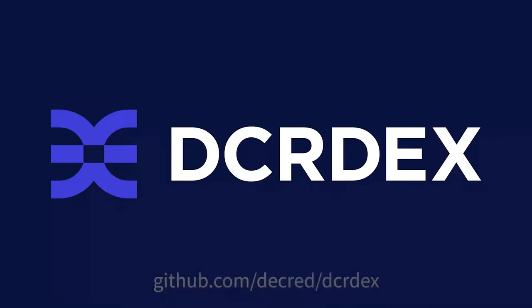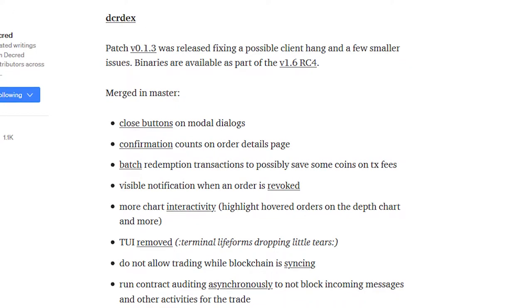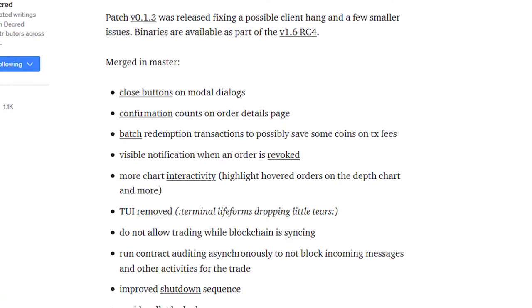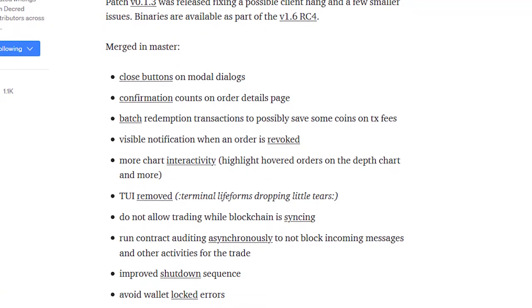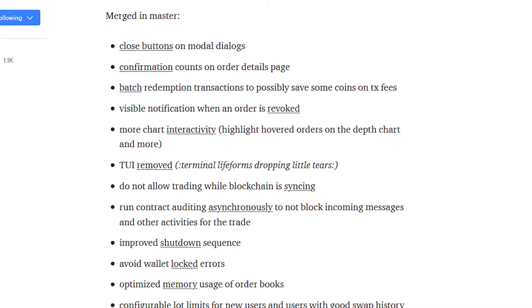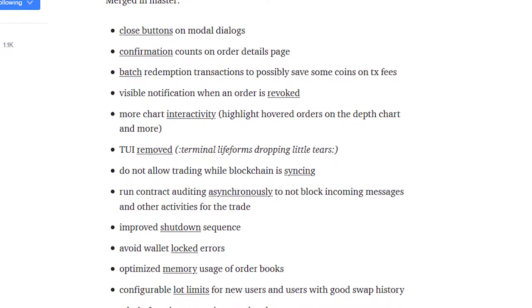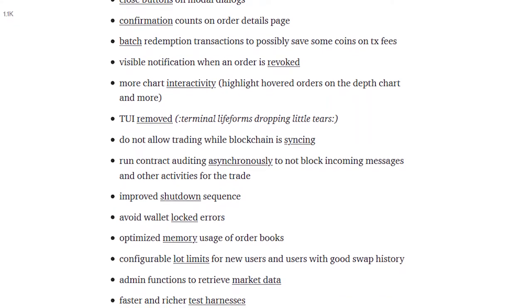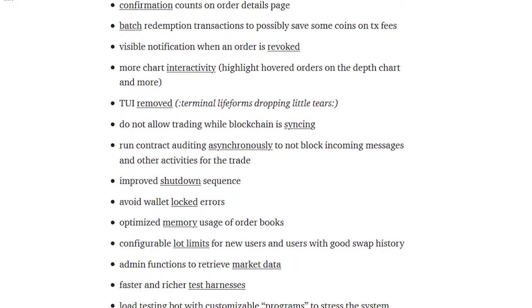Work is being done to add privacy and Politeia proposals. Updates and bug fixes were made to Rosetta DCR. The Decred DEX had a large number of tweaks and bug fixes such as transaction confirmation counts, more chart interactivity, no trading while the blockchain is syncing, improved shutdown, optimized memory usage of order books, configurable lot limits for new users and users with good swap history, and a load testing bot to stress the system. There is also a spec for the DEX client's RPC protocol to help programs other than Decrediton use the DEX client.